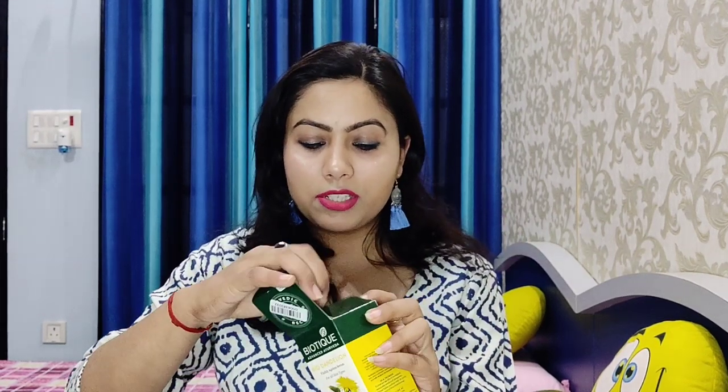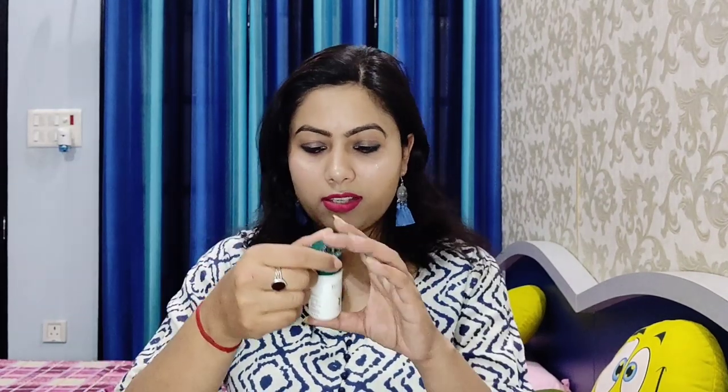The first product I have is the Biotic Bio Dandelion Visible Age Less Serum, suitable for all skin types. I haven't opened or used it yet, so the review will be coming to my channel very soon and I'll share how it feels.